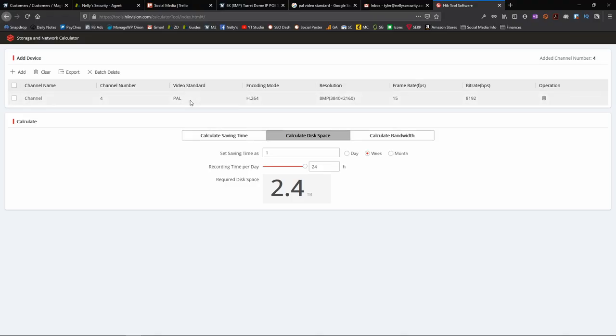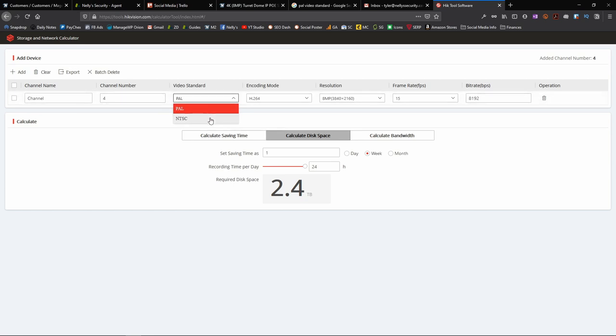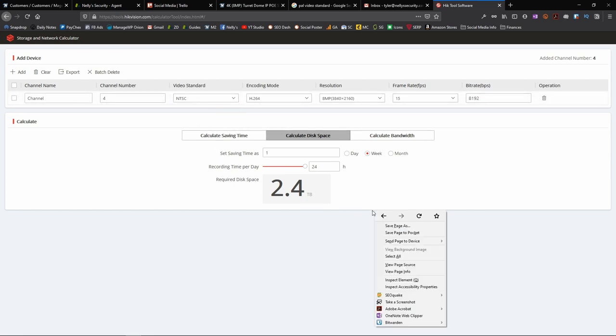Hey guys, it's Tyler from a few days later. As I was editing this video, I did realize that I left the video standard on PAL the entire time. This is actually the broadcast standard for European countries. Here in the United States, I should have used the NTSC standard, which stands for National Television Standards Committee. There are a few minor differences between the two, but nothing that affects storage space. So just keep in mind, the information that follows is true whether you are in Europe using PAL or in the United States using NTSC.